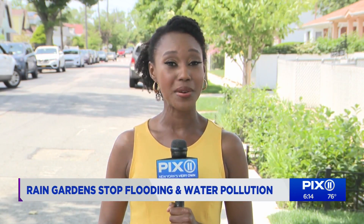Think about it like this: when it rains in a forest, all that stormwater gets collected into the soil. In an urban environment like New York City, most of that stormwater is pulled into the sewer system. What DEP is trying to do is create a green infrastructure that mimics what happens in nature.